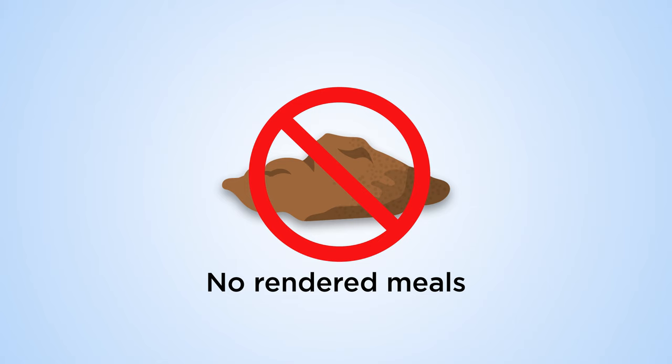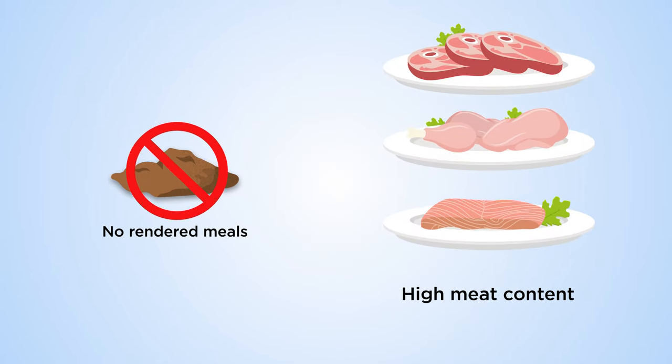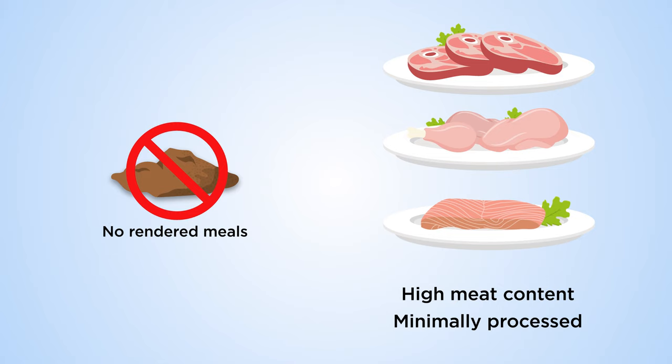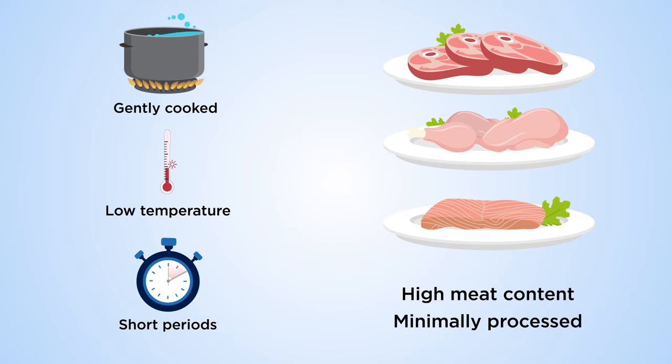In contrast, Raws does not contain any rendered meals. Our products offer a high meat content that is minimally processed, which is achieved by using meal-free, fresh and dehydrated meats and organs gently cooked at lower temperatures for short periods of time.